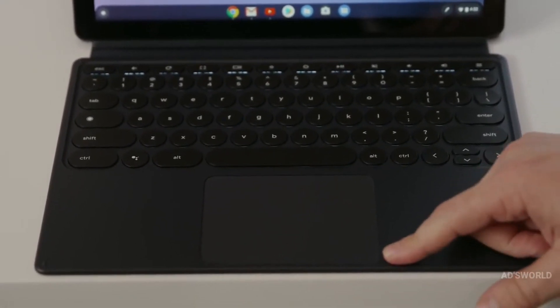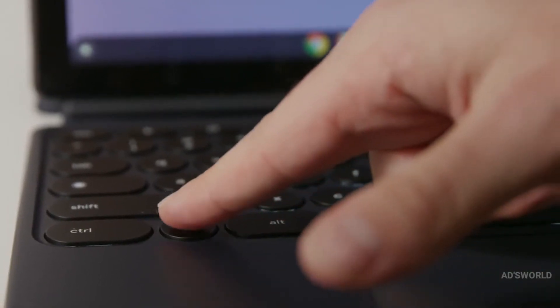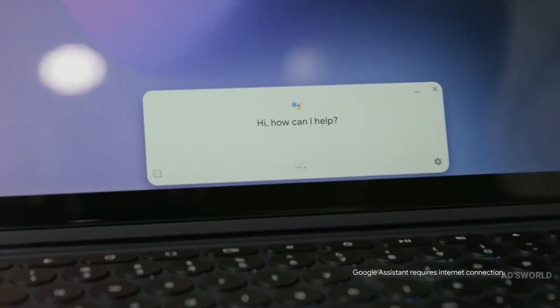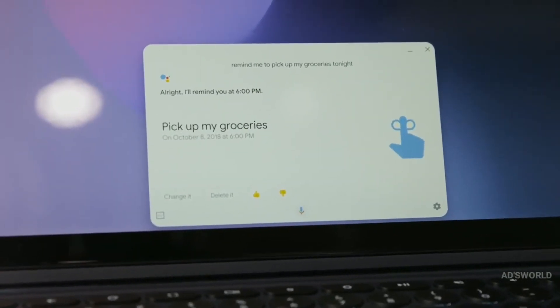It has an extra-large trackpad with full multi-touch gesture support. And there's even a dedicated Assistant button. Remind me to pick up my groceries tonight. Alright, I'll remind you at 6pm.